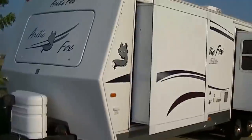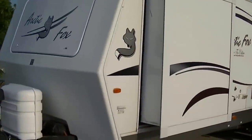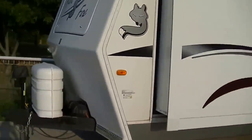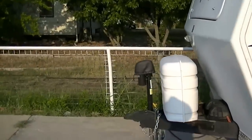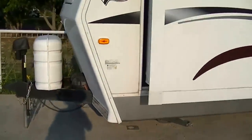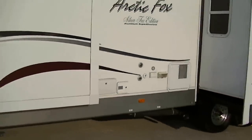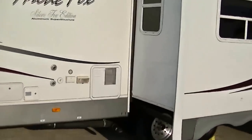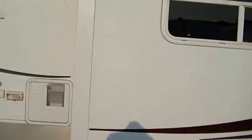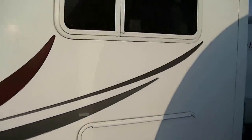Weighs in about 11,000 pounds, so you'll need a really heavy half-ton truck to pull it. But man, you're going to want to pull this one. It's equipped with an electric hitch jack, so hooking up that equalizer hitch is a breeze. It has two slides, so you've got tons of room inside. Sleek fiberglass exterior, so you'll look good running down the road.